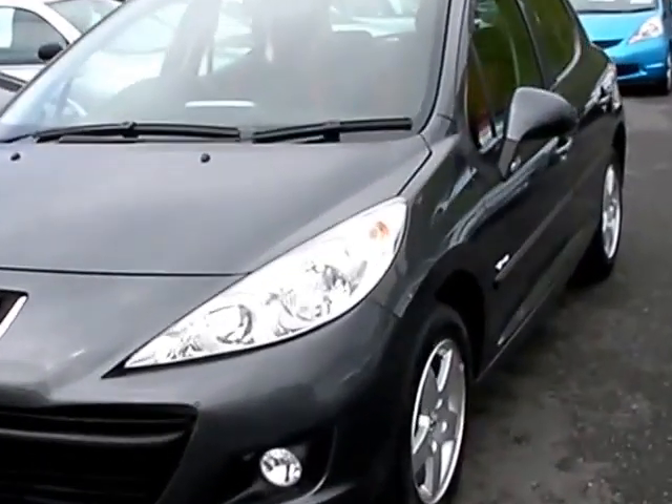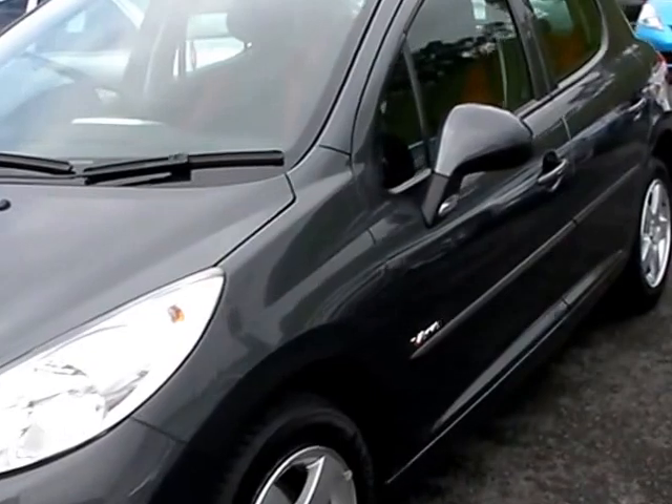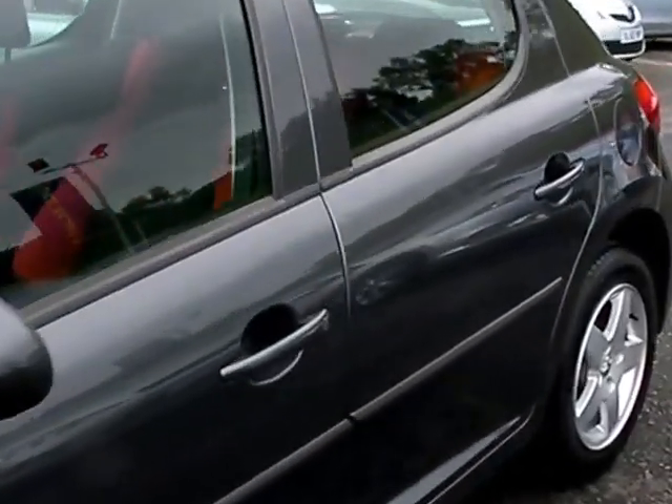Welcome to Cantilever Car Centre. Here today we have a Peugeot 207 Verve, registered in 2010 on a plate.